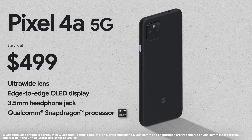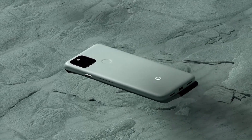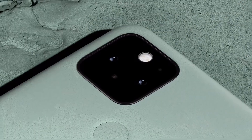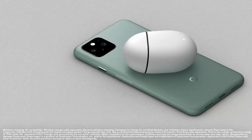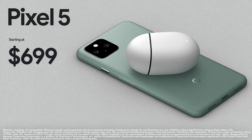But we know that some people also want more with their phone. So we're introducing the new Pixel 5, which brings together the best of Google's 5G experiences with water resistance, 8GB of RAM, and wireless and reverse wireless charging — so you can use it with your Pixel Stand or to charge your Pixel Buds on the go.